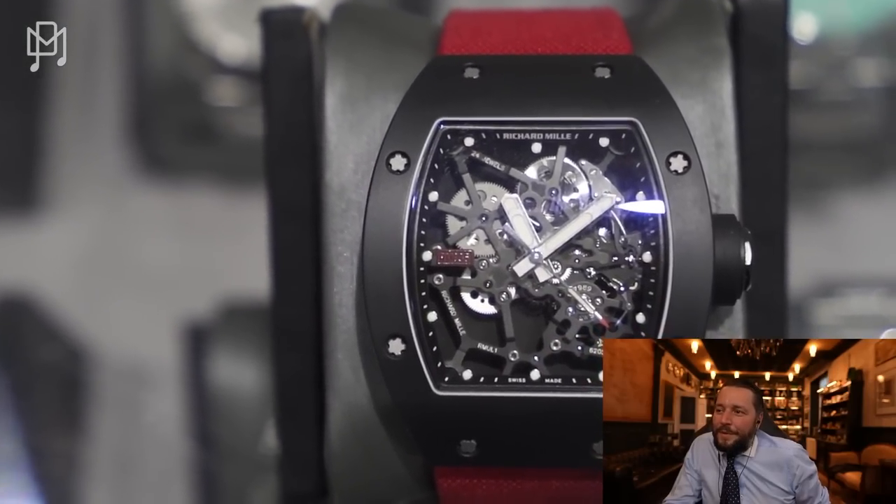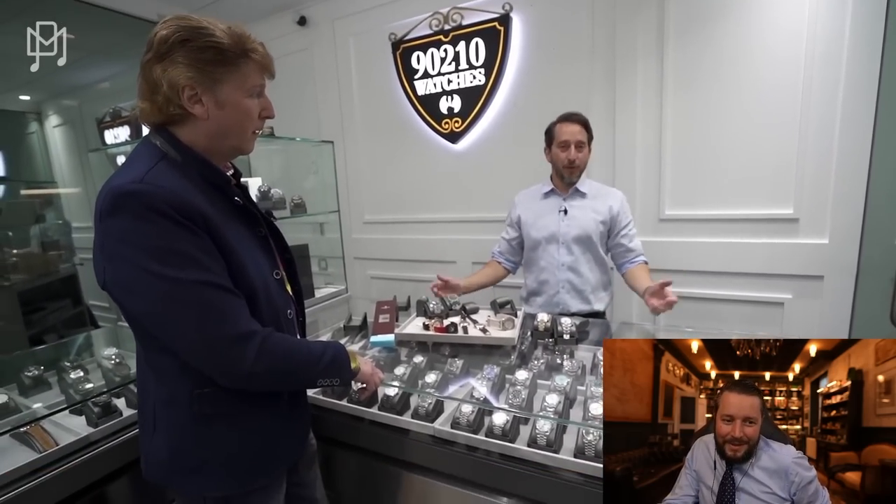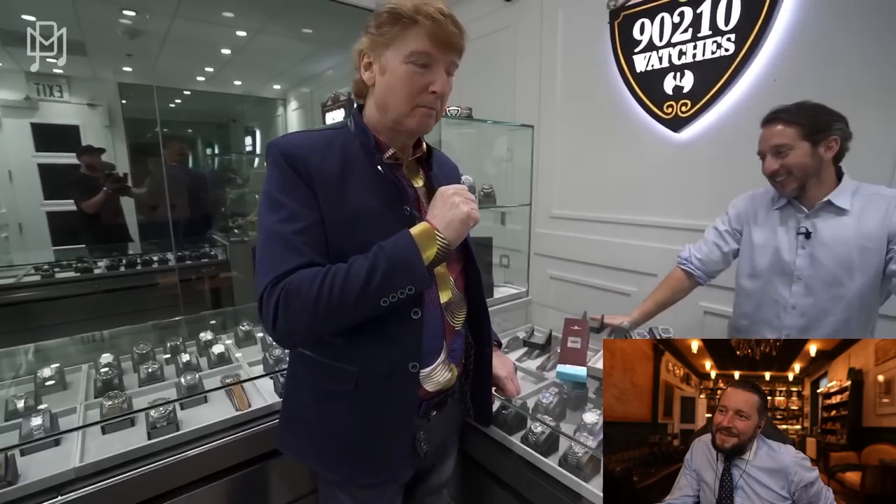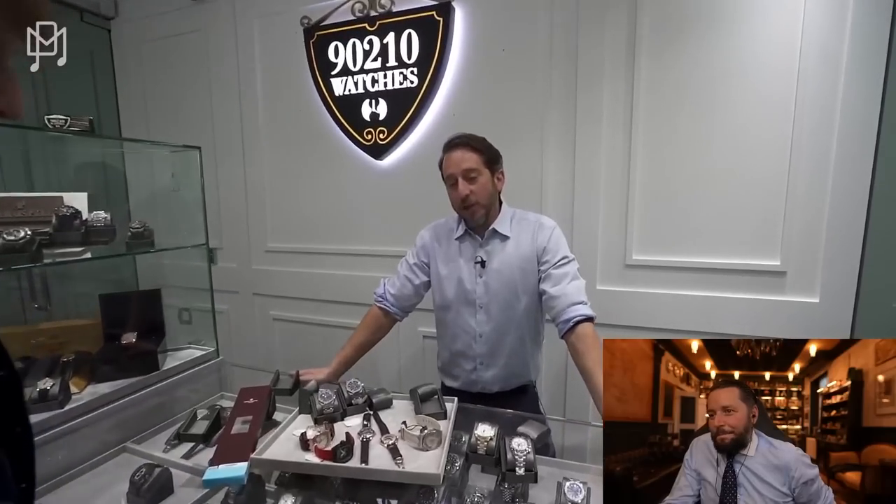Can I challenge you both? I'd like you each to pick your hot watch right now — if someone is looking to buy a watch that you believe will appreciate the most in six to nine months, and also pick the one you think will collapse the most. The winner gets a shot. Pick a hot watch and a cold watch — you go first.